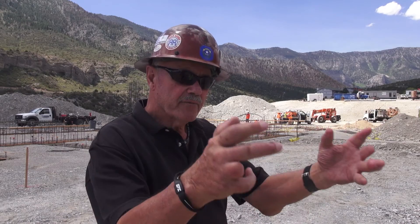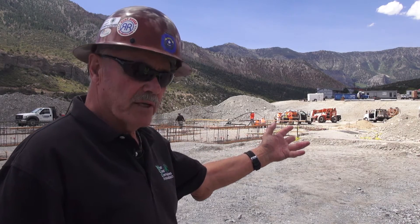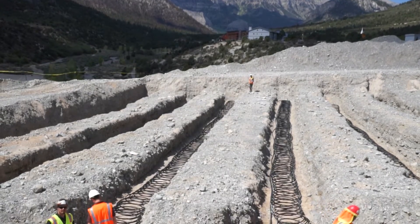You have underground electrical that's going, you've got your concrete going, you've got your site work, the septic that's going in, and the geo-loop that's going in. As you can see, there's quite a bit of activity.